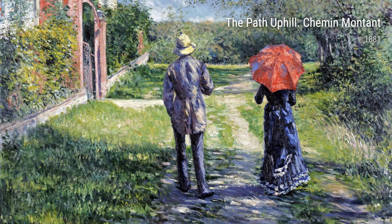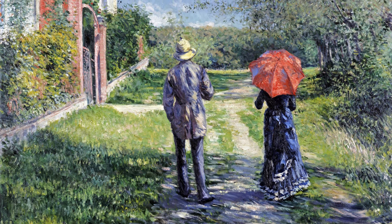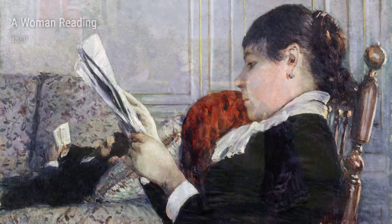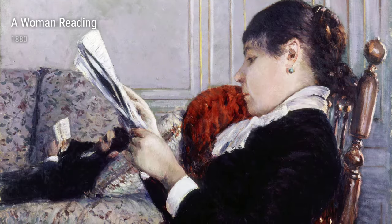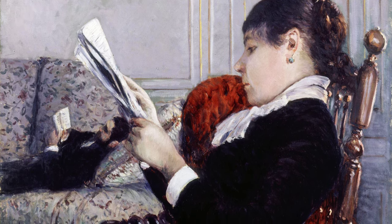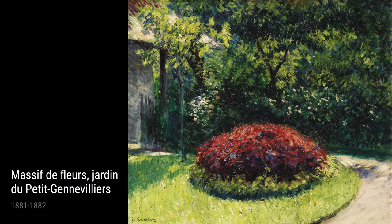One of Caillebotte's famous works is Hors d'Œuvre from 1881. In this painting, Caillebotte captures a magnificent still-life arrangement of different gourmet delicacies. His attention to detail and vibrant colors bring the food to life, making it almost appear delicious enough to taste.